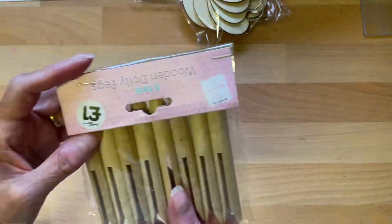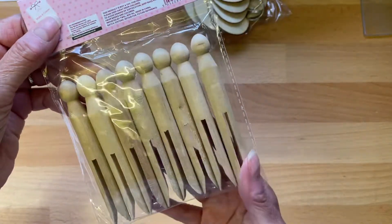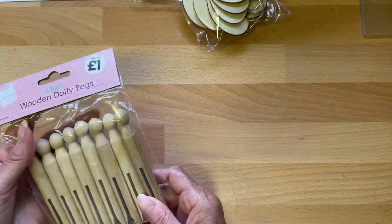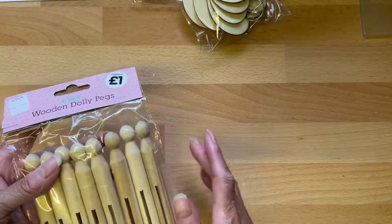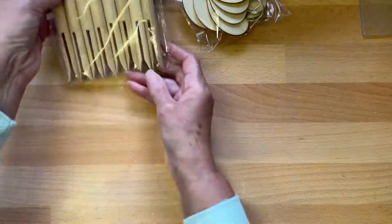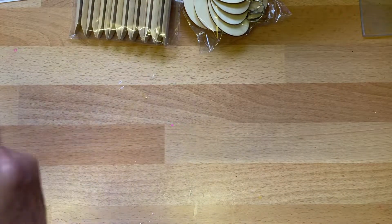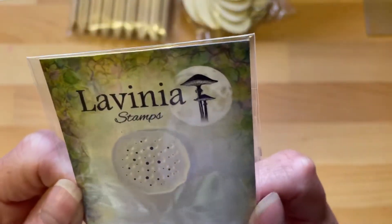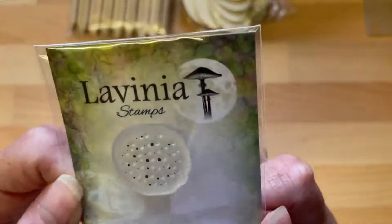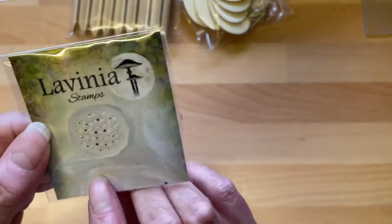And some pegs, dolly pegs. Thank you very much. I've got a fetish for pegs — not just wooden ones, just pegs in general. I've got a bit of a thing for them. I know, I'm weird. And a little Lavinia stamp, a tiny little Lavinia stamp, it's like little dotty bits. Thank you very much. Mini dots, it's called.